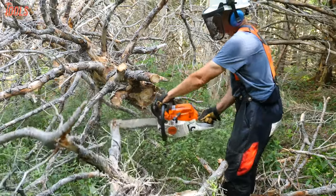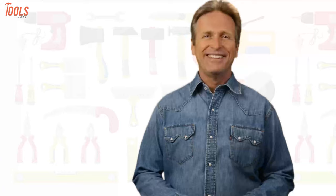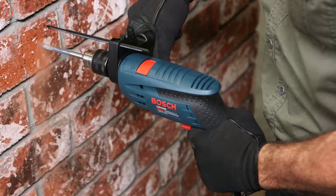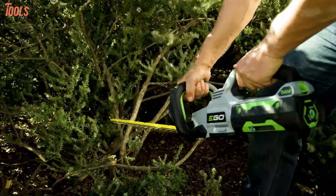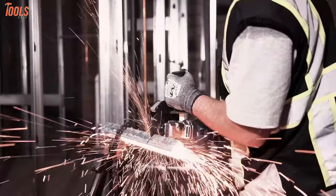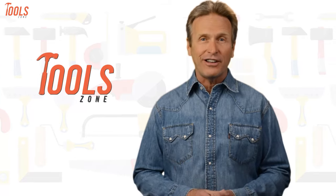Without any further ado, let's pay attention to the video. From DIY projects to product reviews and hacks, ToolZone is where we test all sorts of gear to offer the most unbiased reviews you'll find anywhere, so that you can make well-informed purchase decisions while avoiding getting ripped off.